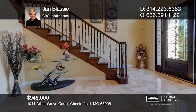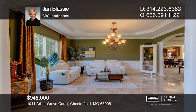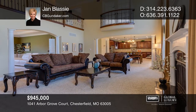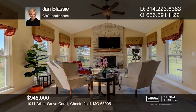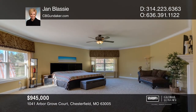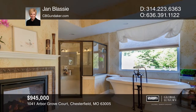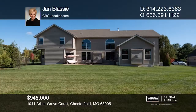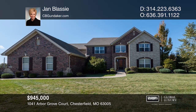This stunning one-and-a-half-story former display home welcomes you to the grand foyer with marble flooring and an iron spindle staircase. The kitchen comes with lots of cabinets, a walk-in pantry, a gas cooktop with a custom hood, a large center island, granite counters, and stainless steel appliances. The main floor master suite includes a see-through fireplace to a luxury bath with a large walk-in closet, a standalone tub, and a large shower with dual vanities. The upper level includes three bedrooms, two full baths, and a bonus room. Additional features include a three-car garage, an irrigation system, and a level fenced backyard. Tour with Jan Blassie.